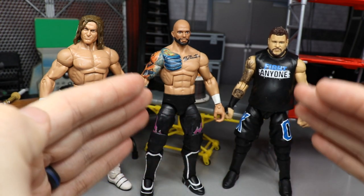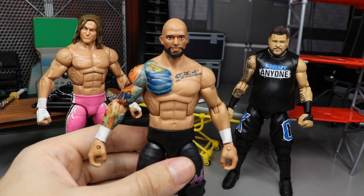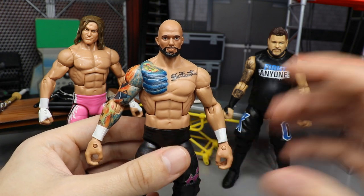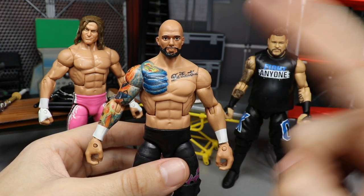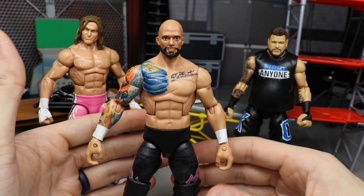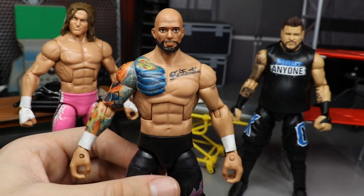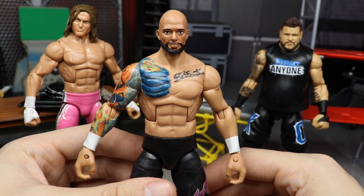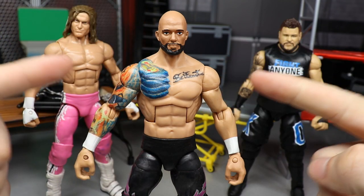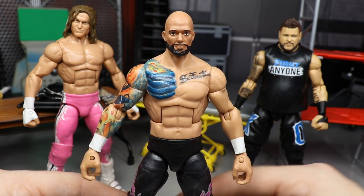Now we move on to the One and Only Ricochet. For this one we did not use the David Otunga head scan that everybody likes to use. My boy Mad Reaper Studios sells Ricochet head casts on his website Figure Giant - he's currently not selling them but will be in the next few weeks. He had an extra one and hooked me up with it, and it looks absolutely beautiful - looks just like Ricochet.